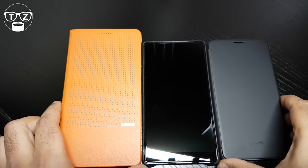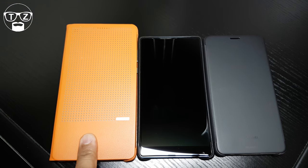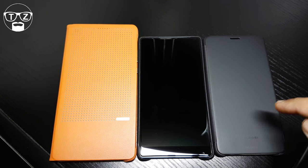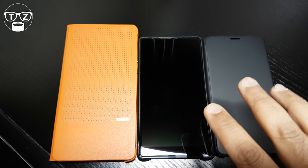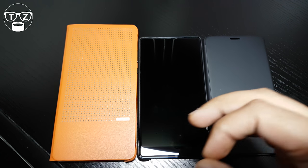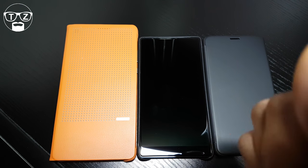Hi guys, it's Techzilla back again with another phone war. This time I'm comparing the three big boys: the Honor Note 8, the Xiaomi Mi Mix, and the Huawei Mate 9. I want to break this down by categories. I'm not going to go into too much detail — if you want the actual details of each phone, I'll leave links to their reviews up top.